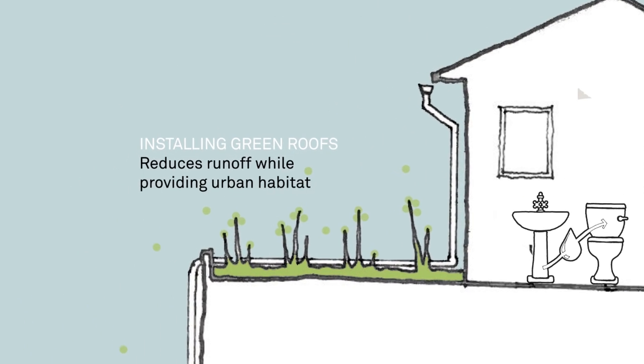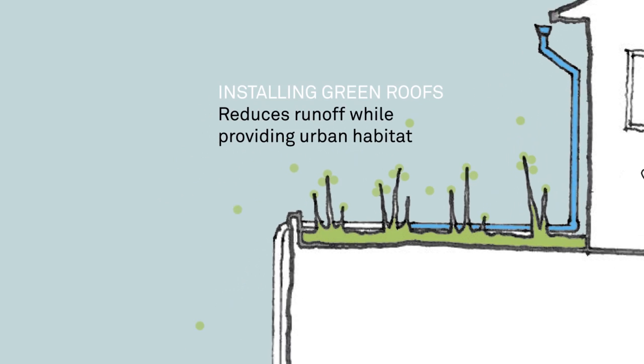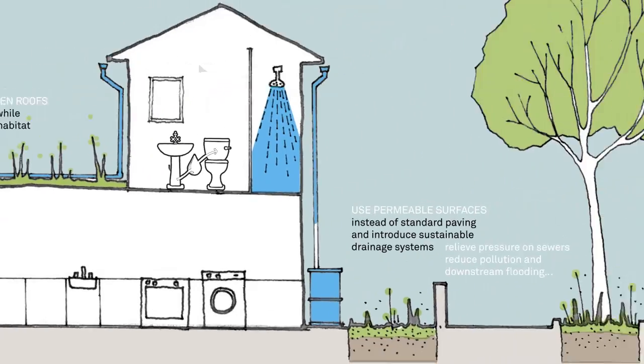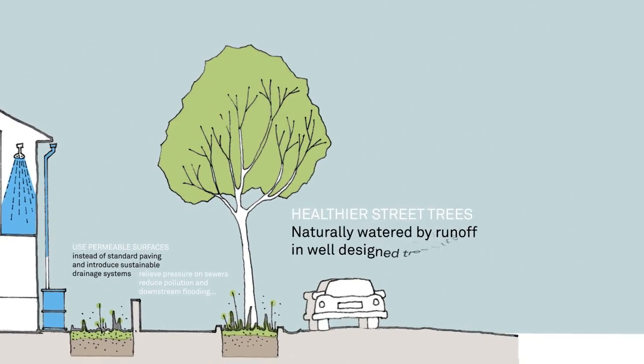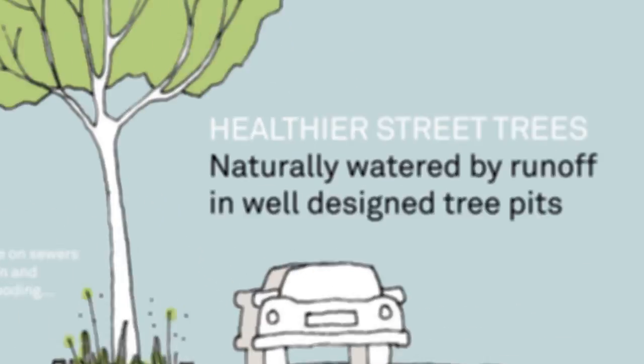Installing green roofs reduces runoff and provides urban habitat. Any excess roof water can be directed to our rain garden to retain the rain and let the plants grow. More and healthier street trees will be naturally watered by runoff if we design tree pits to drain roads.